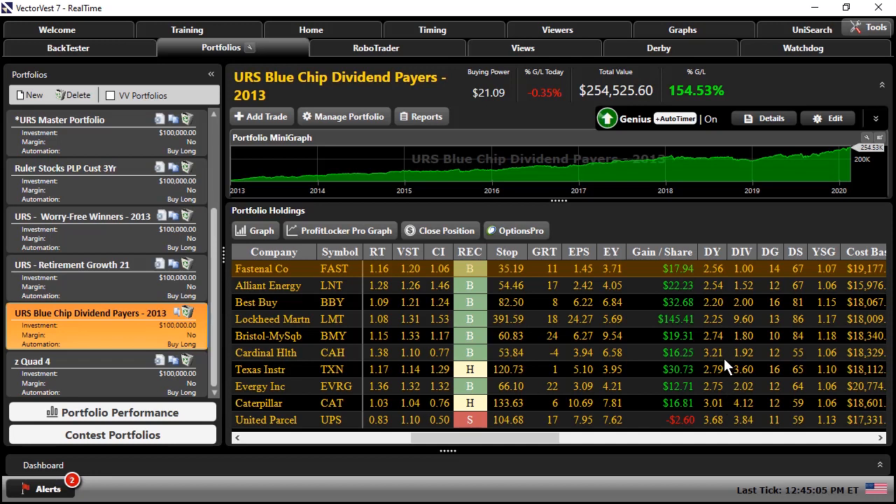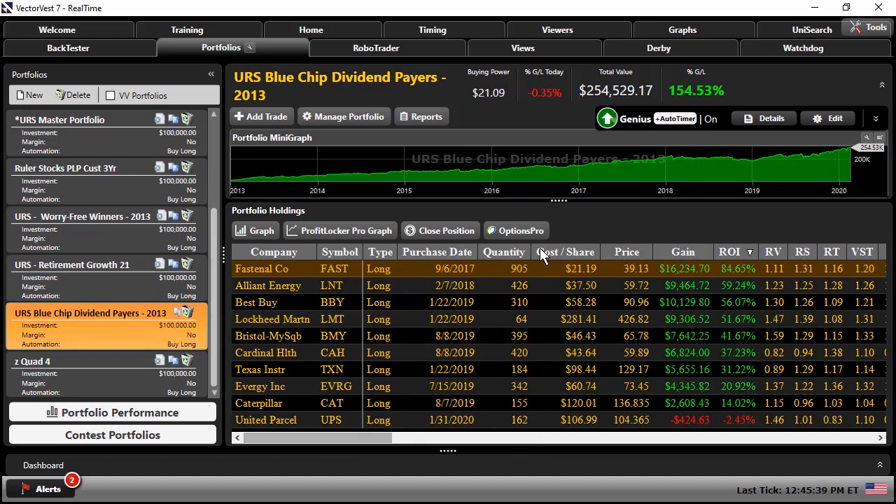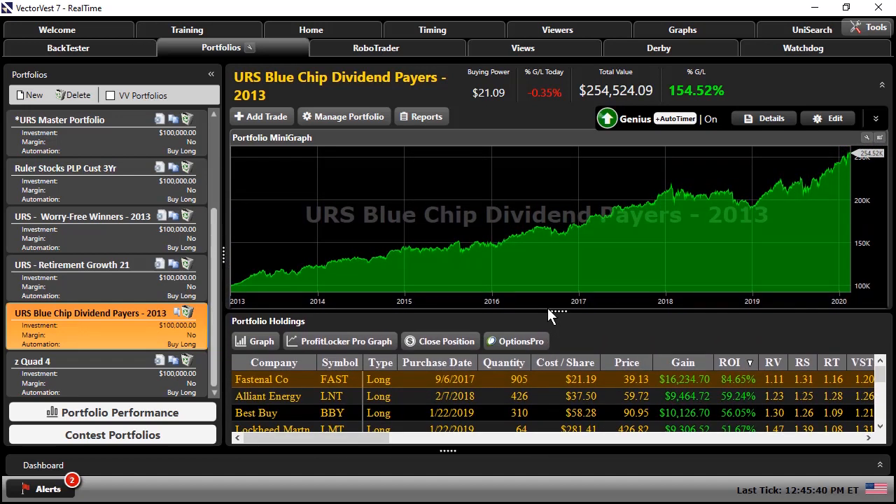Some of these dividend yields are now below the 3% minimum we required at entry — not because they cut their dividend, but because if a company cuts their dividend we release the stock immediately, as there's no greater black eye for a company. These yields fell simply because the price of the stock has risen, so the yield has that inverse relationship. Still, strong dividends with growth and safety are all where we need them to be. That portfolio has done just under 20% per year when you add in the dividends, and that doesn't even include reinvesting those dividends.